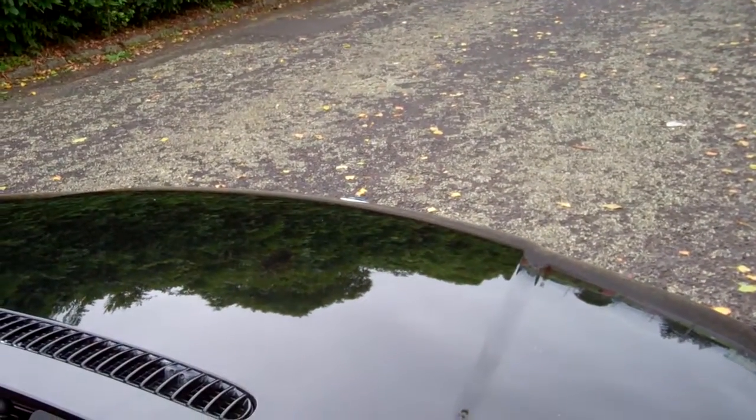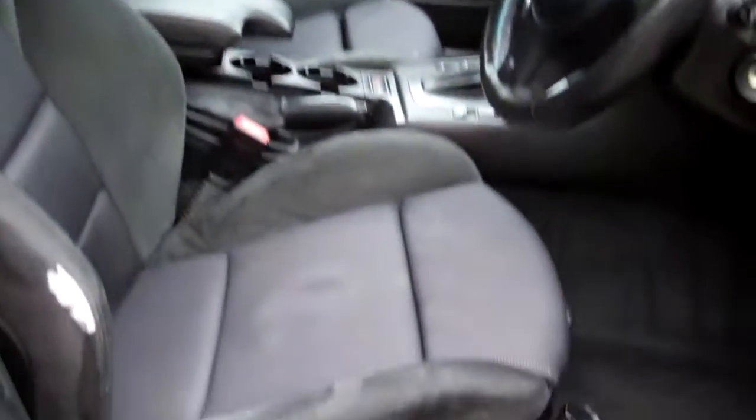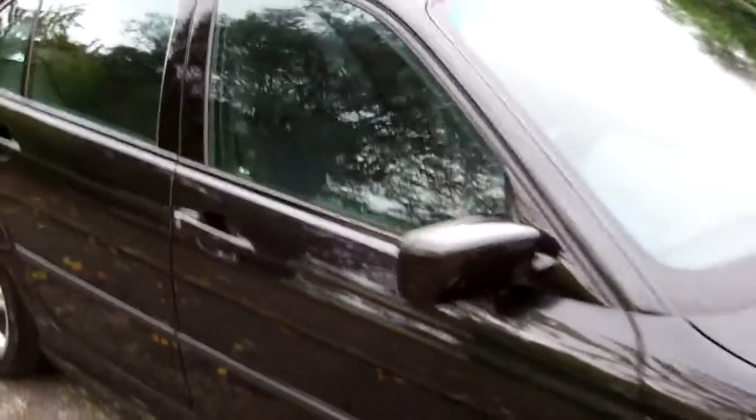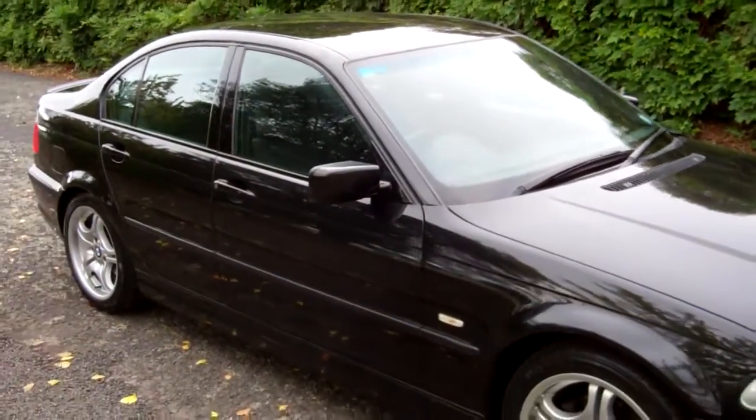We'll just start the Beamer up so you can hear it running. And much the same in the rear — five-seater sports sedan. This vehicle drove exceptionally well up here too.